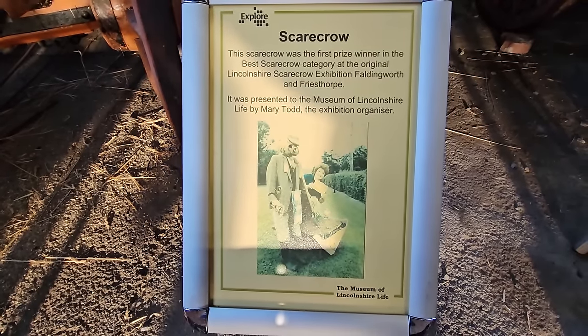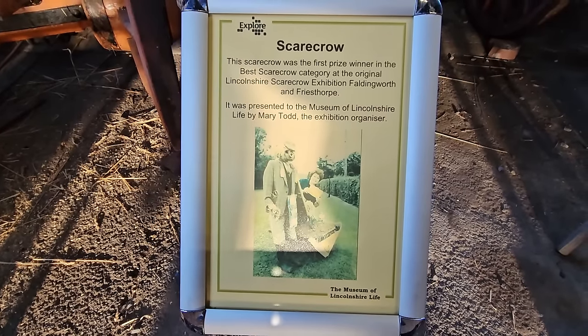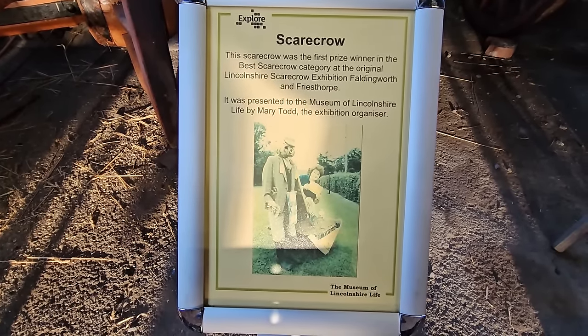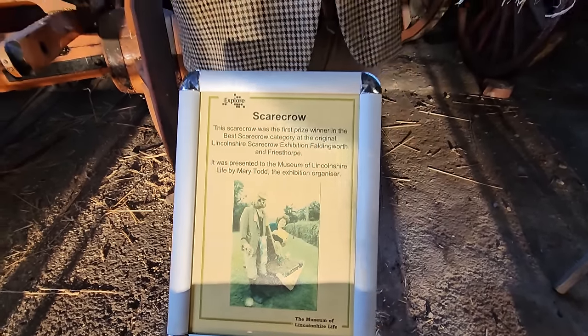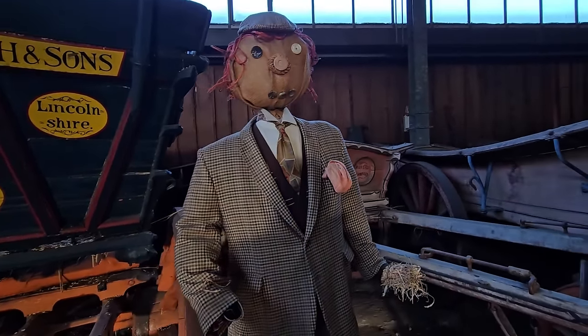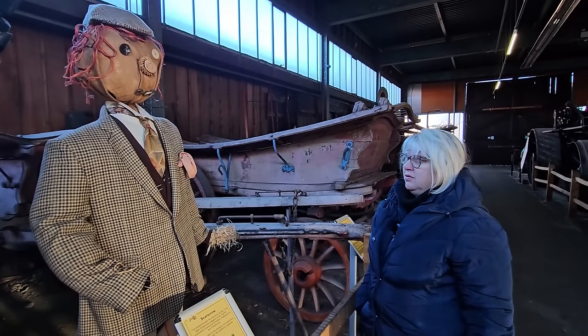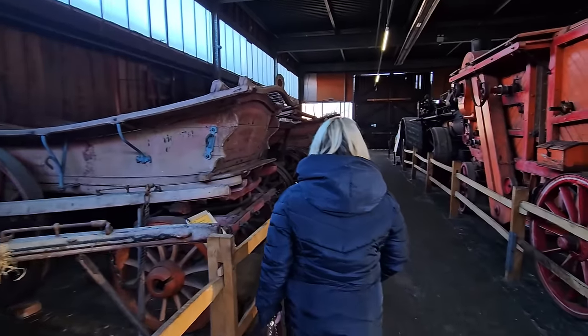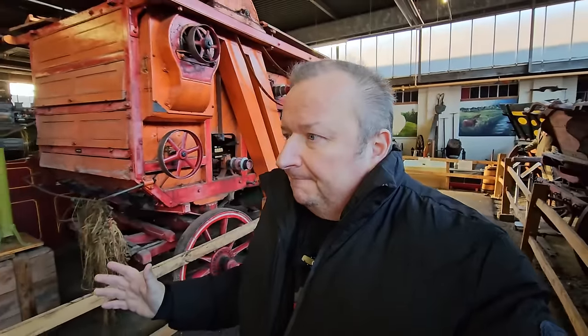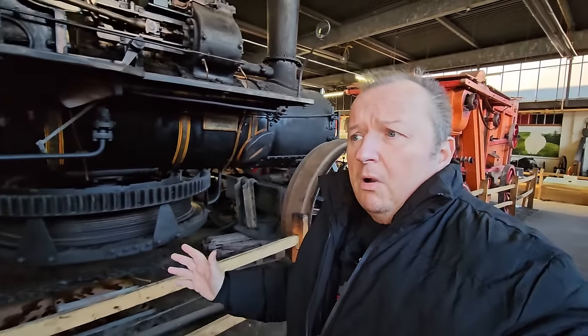This scarecrow was the first prize winner of the best scarecrow category at the original Lincolnshire Scarecrow Exhibition in Fallingworth and Friesthorpe. It was presented to the Museum of Lincolnshire Life by Mary Todd, the Exhibition Organiser. That's a bit spooky-looking — quite tall as well. That would frighten the birds off! Right, so we're not going to show you everything here folks, but it's a really fascinating place to visit. We're going to go now and have a little look around the top end of Lincoln.